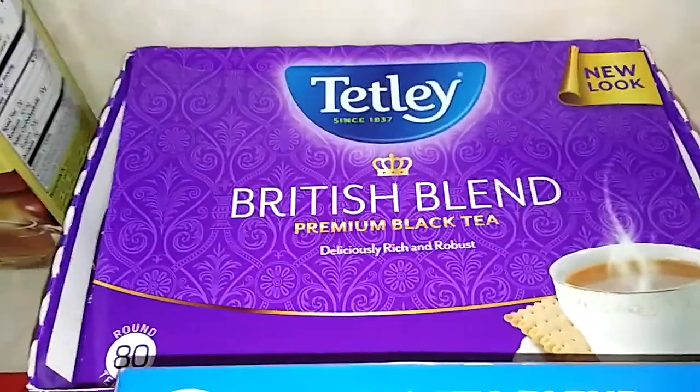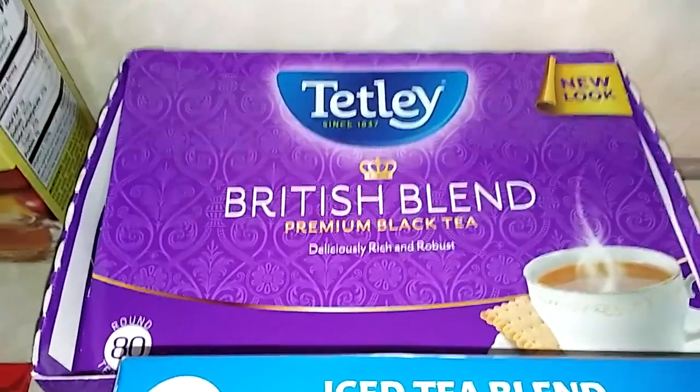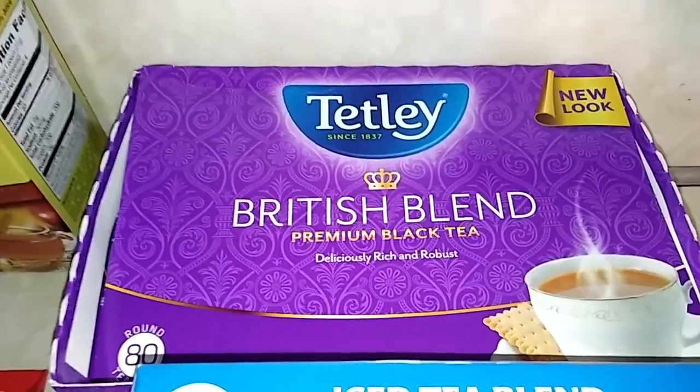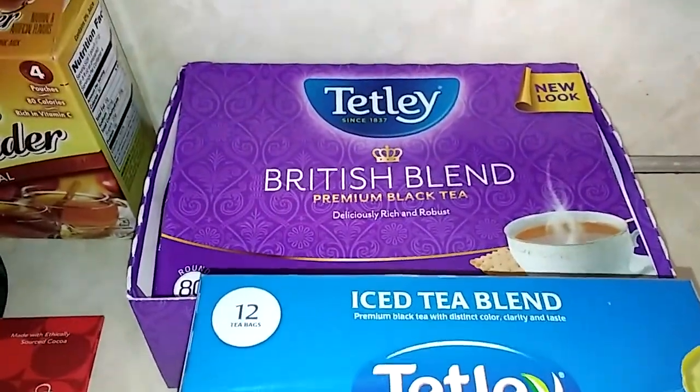Some others that I've bought — this is carried at Walmart — Tetley British Blend. It's carried at my Walmart here in the South, and that makes a delicious tea. It's a little bit stronger, but it is very good.